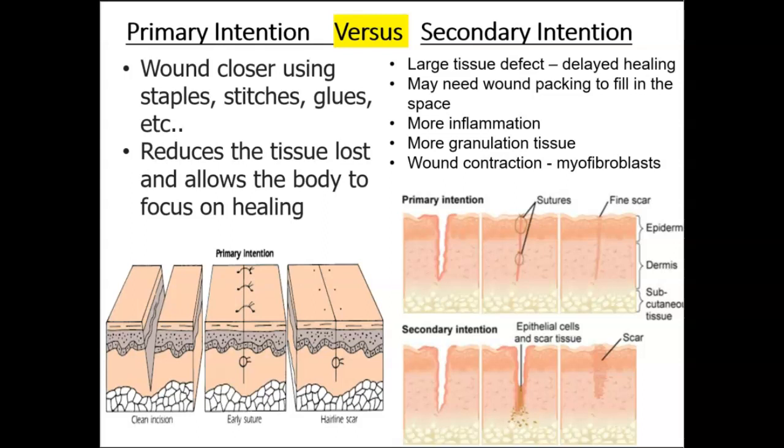Secondary intention healing is when a wound is left open. No sutures or other materials are used to close the wound, typically because it's so large or there isn't enough tissue to do so. Dressings are applied instead to protect the wound from contamination. Healing by second intention takes place when the wound edges cannot be approximated and therefore the wound needs to heal from the bottom up. You always want wounds to heal from the inside out, and with secondary intention, there is typically a very large tissue deficit.